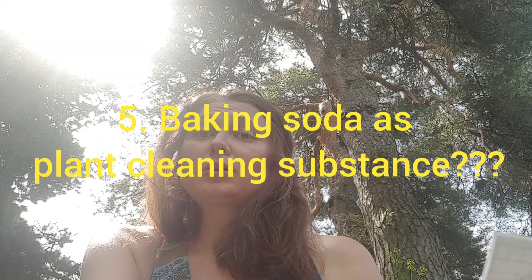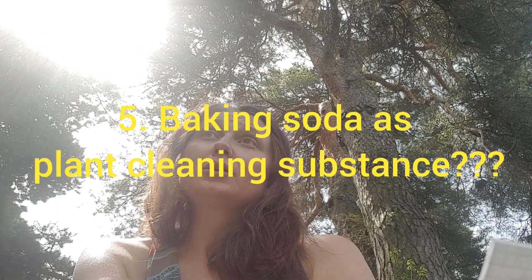Another claim is that you can use baking soda for cleaning your plants — you make a baking soda solution and clean your plants with it. It probably does clean because of the pH change. However, the concentration you need to add in order to clean your leaves is not healthy for your plants and will damage the leaves.